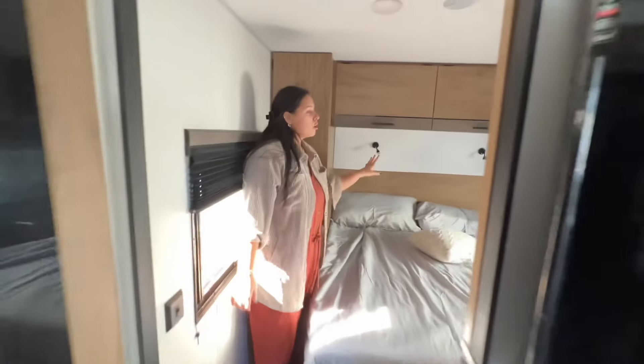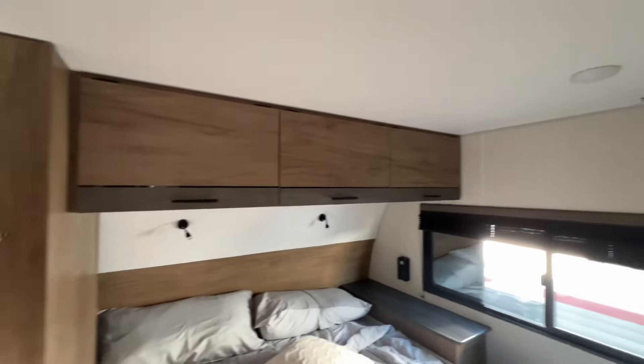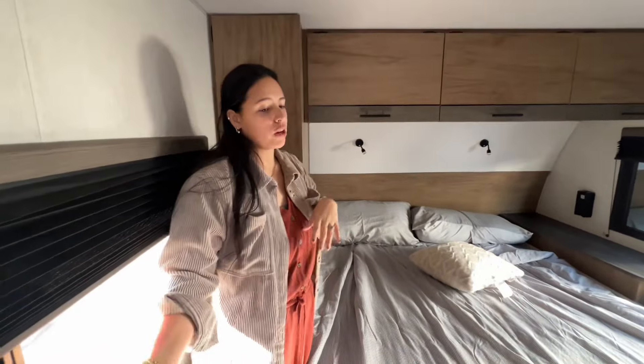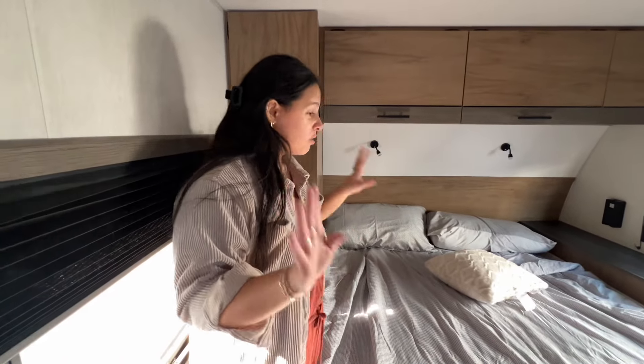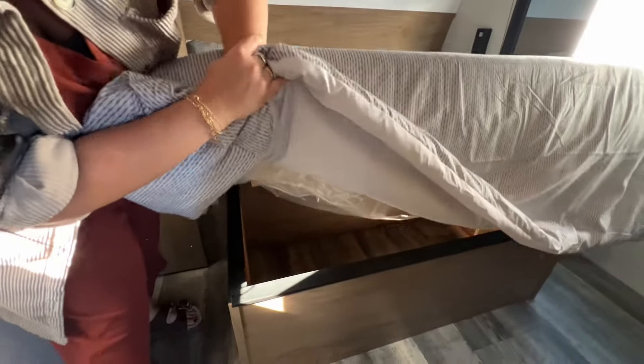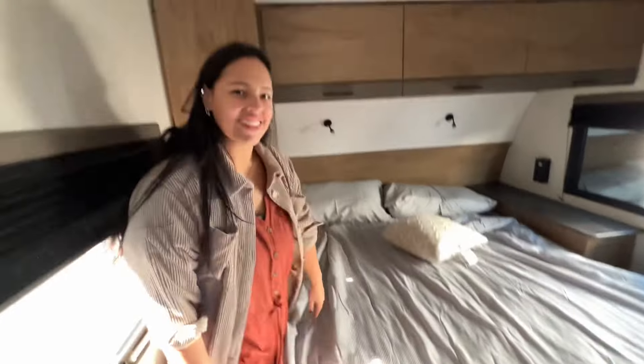Then you have your bedroom, which has a lot of storage space and a sliding door. They're making sure not to waste any space and making it so it doesn't feel cramped. It's really super nice. And you have storage underneath the bed as well.